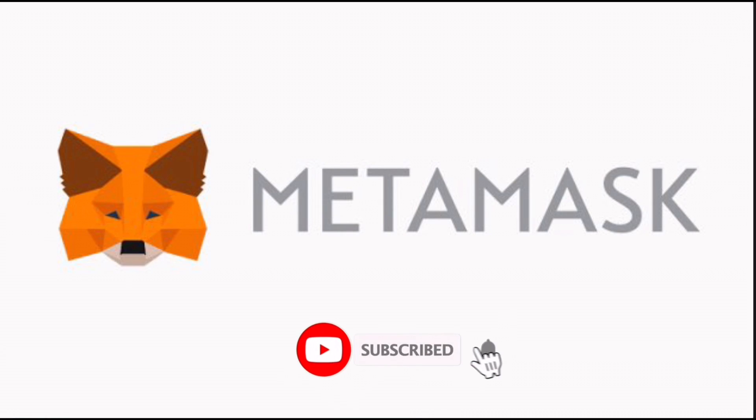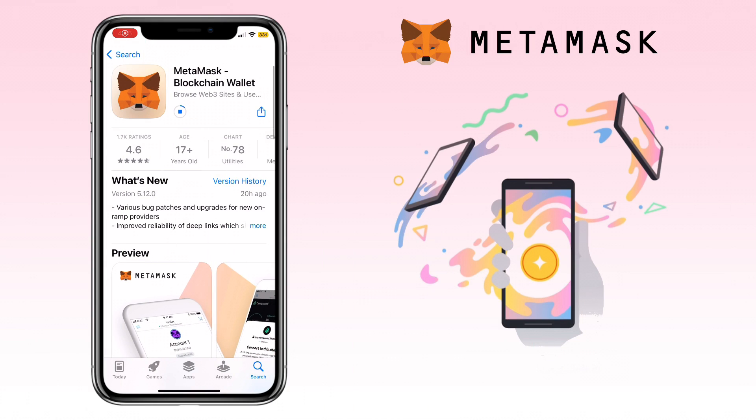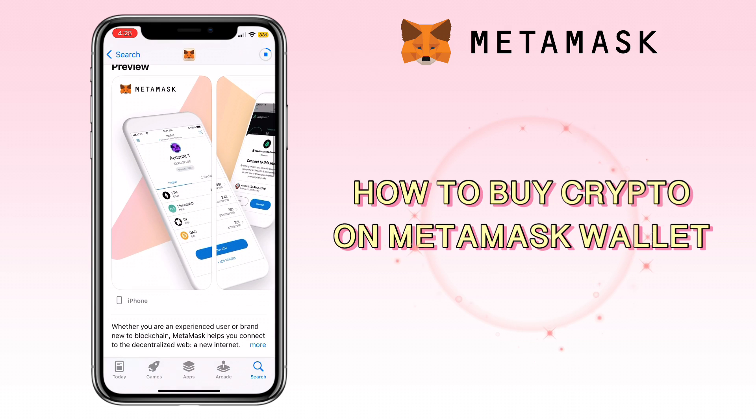Hi, welcome to the channel. If this is your first time, kindly hit the subscribe button down below to stay updated with my uploads. In this video, I'll show you how to buy crypto in MetaMask wallet using your debit or credit card.